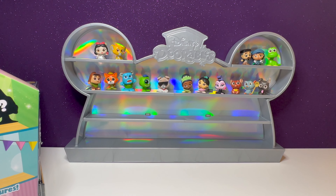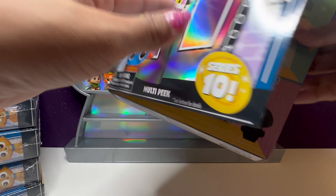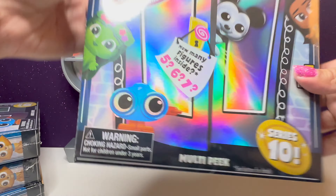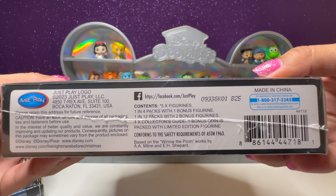Sully's right next to Mike Wazowski, and that's the end of our third box. But we have four more boxes to go. Here is box number B25.